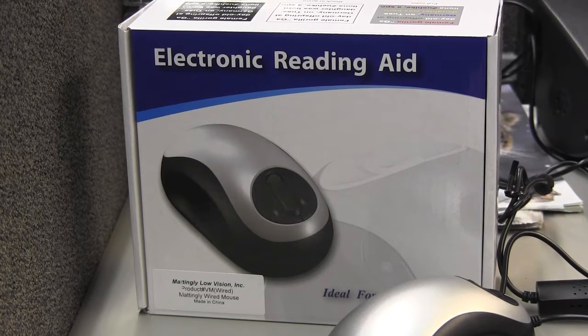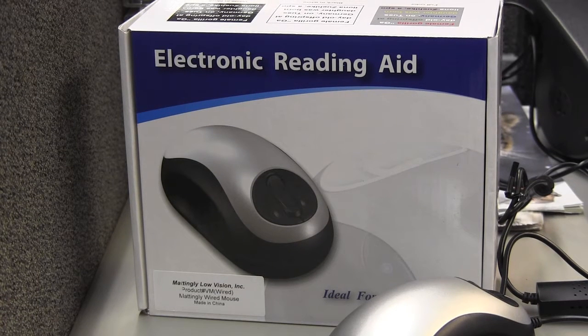Welcome to Live in Large with Low Vision with your host, Madeline Gilbeau. Today we're demonstrating an electronic reading aid by Maddenley Low Vision.